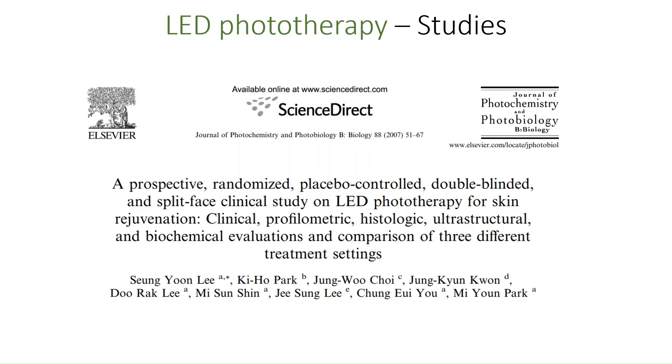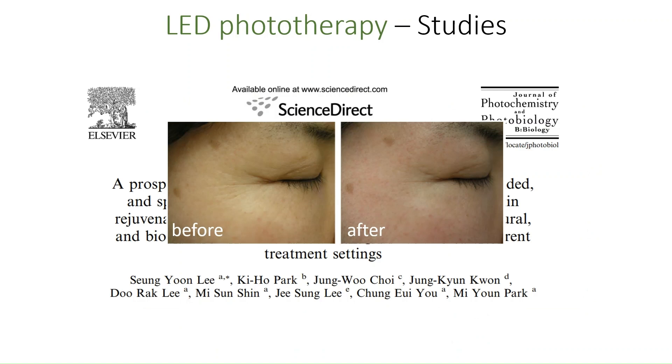A scientific publication that seems to meet this standard to an adequate degree is this clinical study from 2007, where the authors used a randomized placebo-controlled double-blinded study design — the gold standard trial format in the field of clinical studies. The authors set out to investigate whether LED light is effective in reducing the appearance of wrinkles and other signs of aging in the faces of middle-aged women.